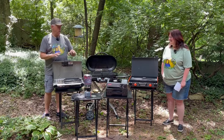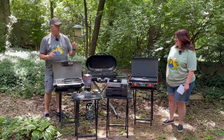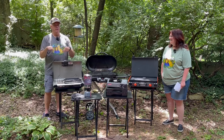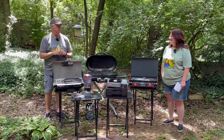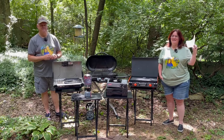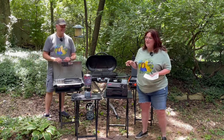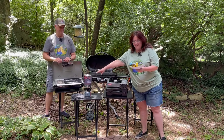We have used all of these devices except one out camping. The one we haven't used camping, we've used here in the backyard. We're going to go smallest to largest, so this is the first one.